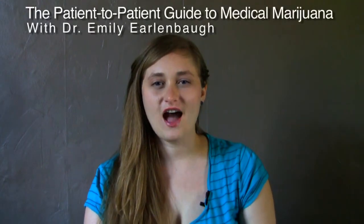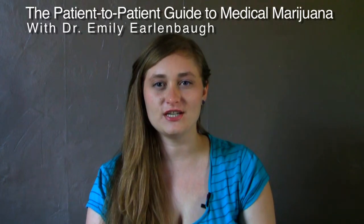Welcome to the patient-to-patient guide to medical marijuana. I'm Dr. Emily Erlenbaugh, a well-being researcher, a medical marijuana patient, and a co-founder of the Green Heart Club, which is a local patient-to-patient delivery service for medical marijuana patients.